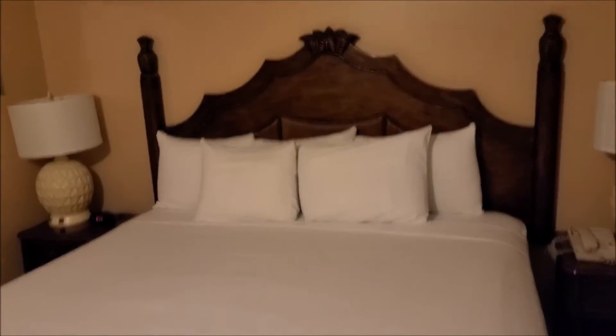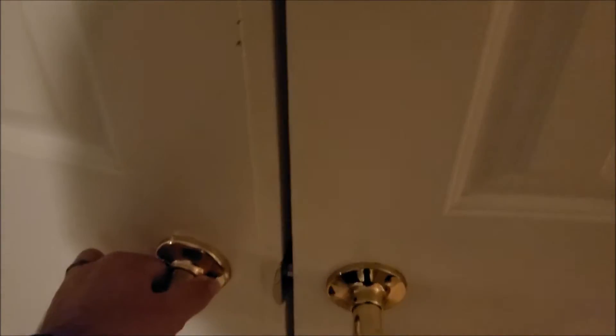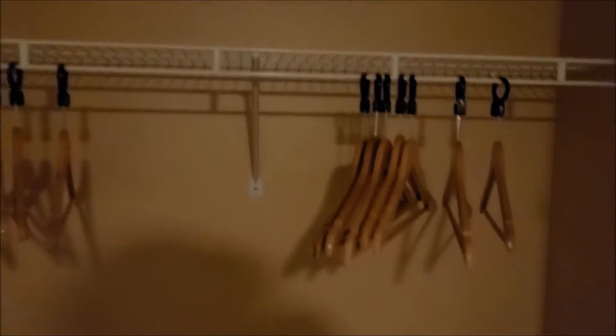Got your king size bed with a nice headboard. Jetted tub and a nice shower. The toilet has its own room so that way you can make a stink and nobody else gets hurt. Here is the master closet — extra bedding, a safe, hangers, and a place to hang your clothes. It's also got your plugs here.